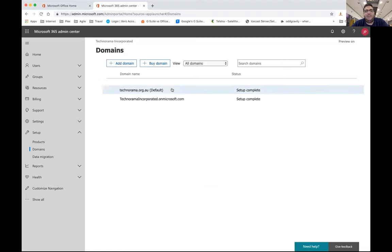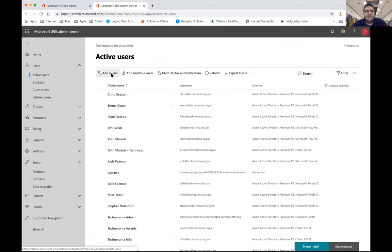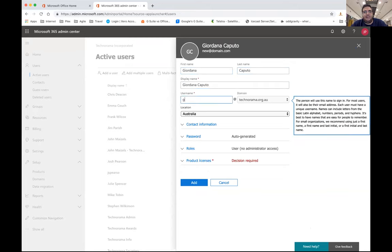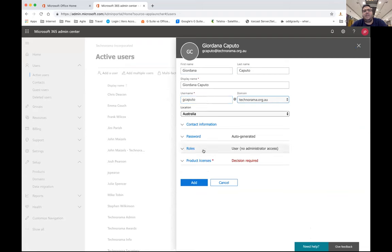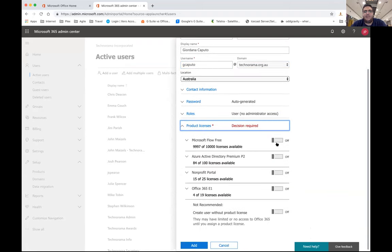Once you've basically added your domain, the next thing to do is add a user. Adding a user is very straightforward — there's nothing complicated. Set someone up very easily and that's all you have to do for them to have an email address. It'll give you the list of types of licenses you have — for example, four of 19 available. Tick the box, select what people have access to, hit Add, and straight away they have a Technorama account.